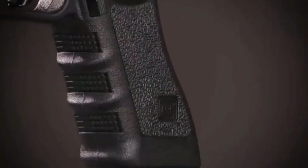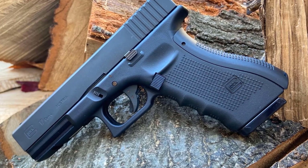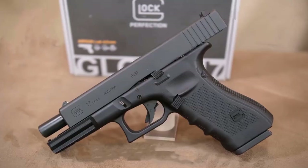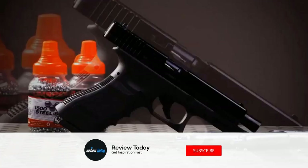Powered by an easy-to-change 12-gram CO2 capsule, this full blowback G17 Gen 4 launches .177 caliber steel BBs at 350 FPS. This airgun also features an 18-round drop-free magazine that houses the CO2 power source. Get the most of your training session with the realistic blowback slide action from this officially licensed Glock product.